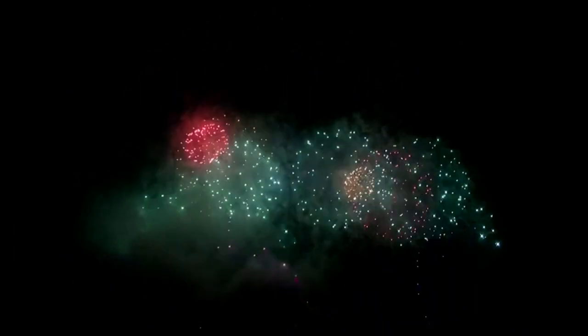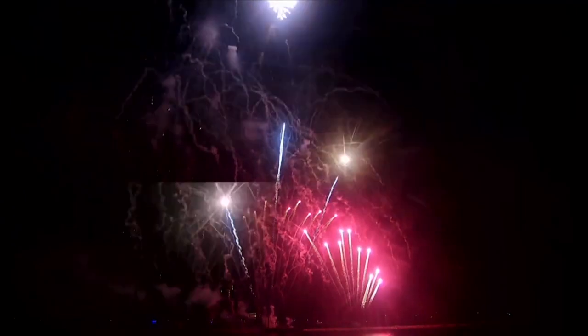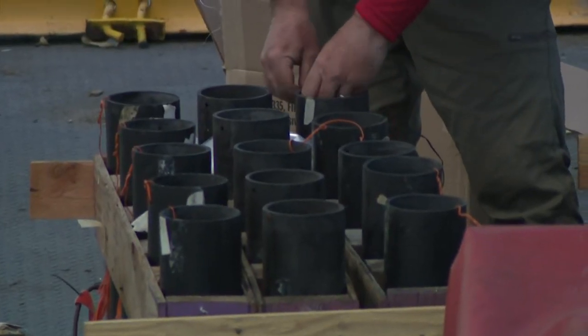It's a dazzling display in the sky — a symphony of sights and sounds. But the magic behind fireworks is actually just science. We're seeing chemistry in action. Paul Smith is president of the Pyrotechnics Guild International. The basic composition of a firework material has to have an oxidizer and a fuel.